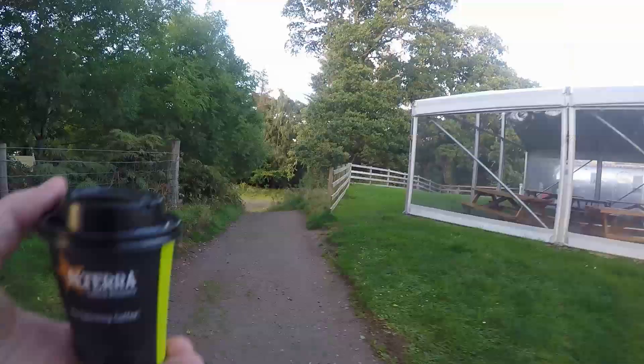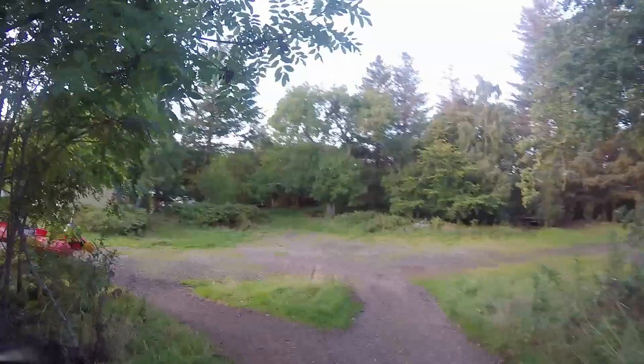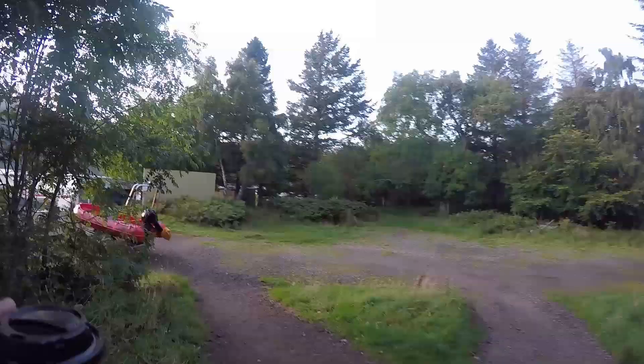There's a food van on site from 9 a.m. till 8 p.m. I had a coffee there the first night and we took a walk down to the jetty — and what a view it was, just beautiful.